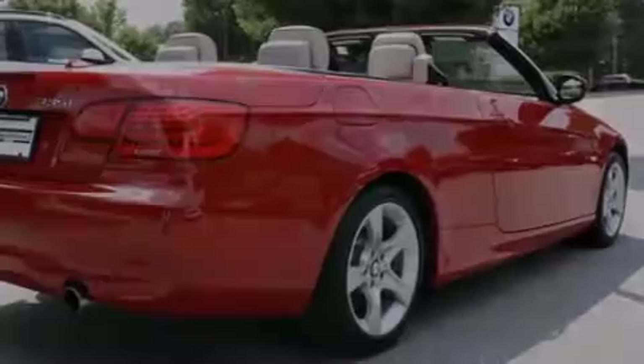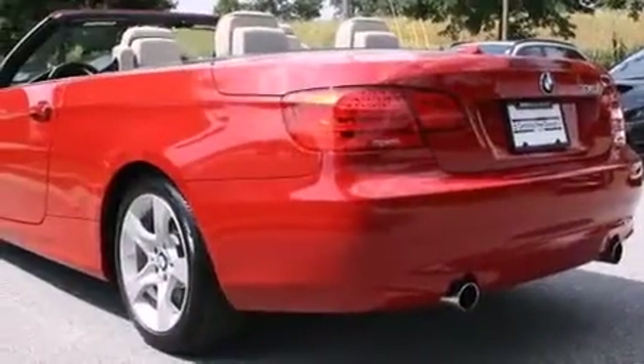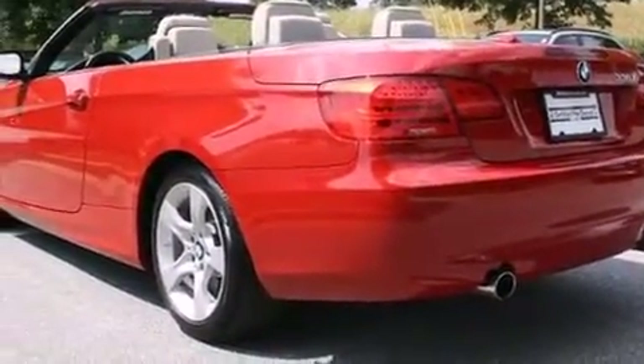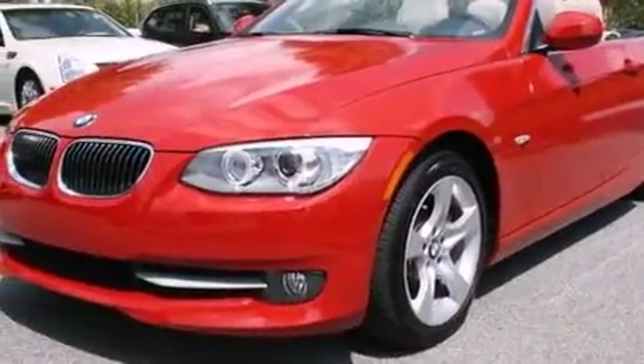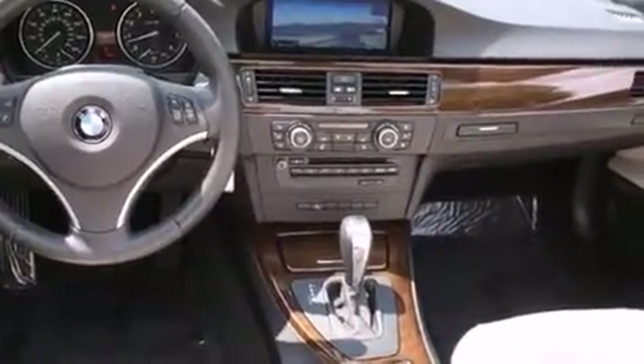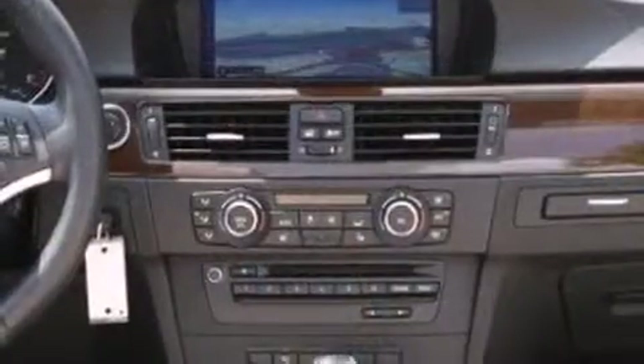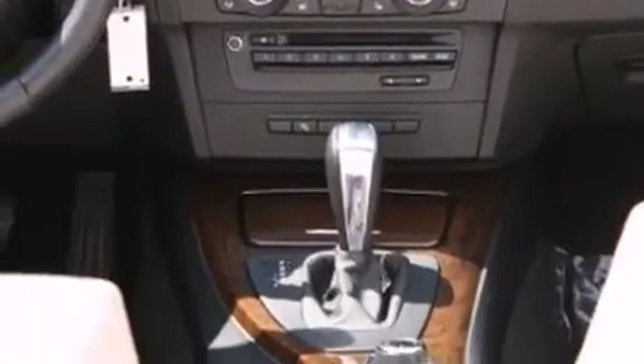Outstanding design defines the 2013 BMW 335i. With just over 40,000 miles on the odometer, this vehicle is constructed with a discerning driver in mind. BMW made sure to keep road handling and sportiness at the top of its priority list. A turbocharger is also included as an economical means of increasing performance.